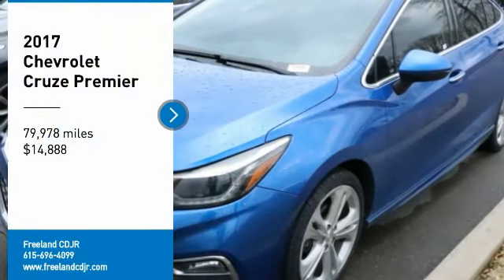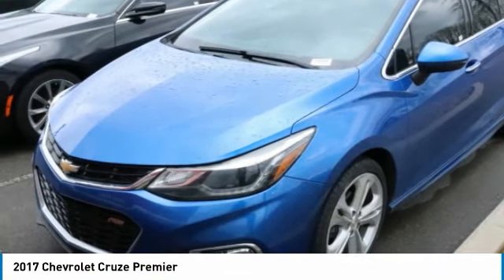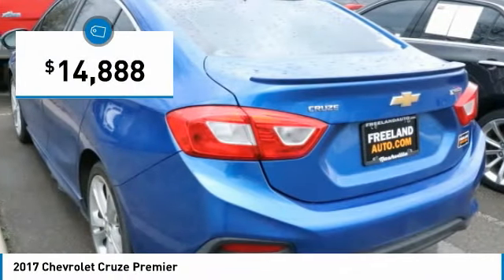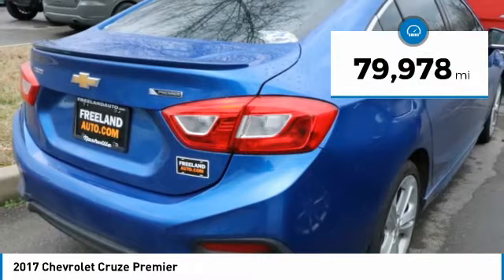Stop by and take a look at the 2017 Cruise. The Cruise Blueprint calls for more than you'd expect and is priced below $15,000. This vehicle has less than 80,000 miles.